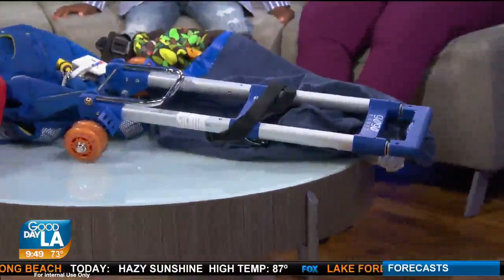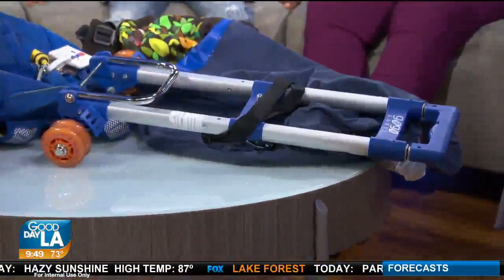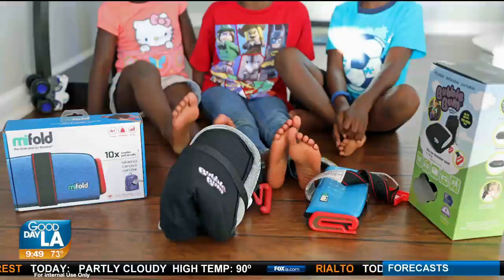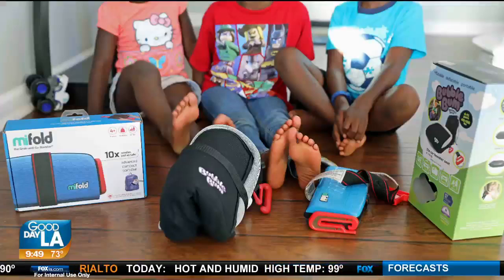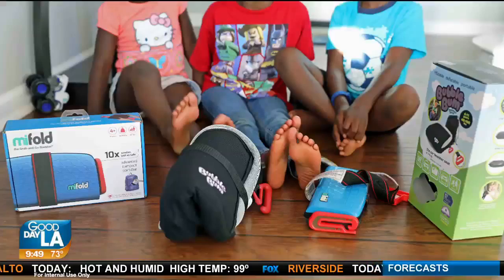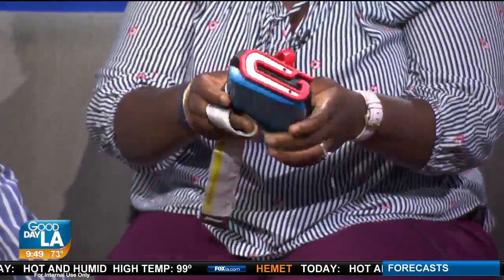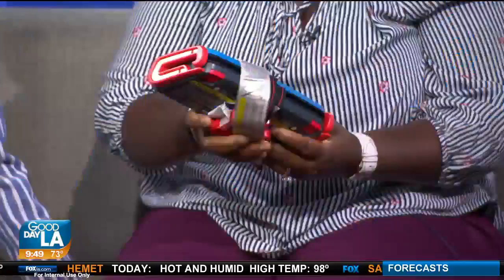And then we've got the portable booster seat. So when you get to your destination, if you have a slightly older child, you don't have to carry around a full booster seat. One of the best things we found was this foldable option — it's really small, fits in a backpack, and is used for kids four years old and older. That's amazing. I have the blow-up one and that didn't really work for me.